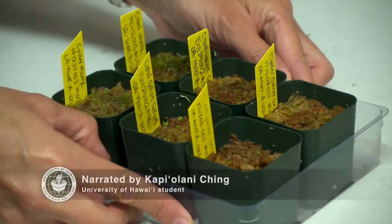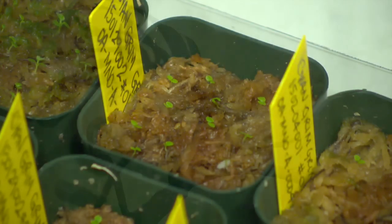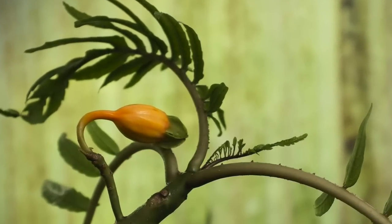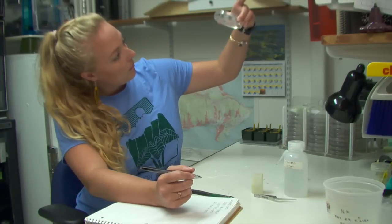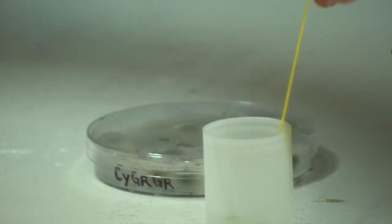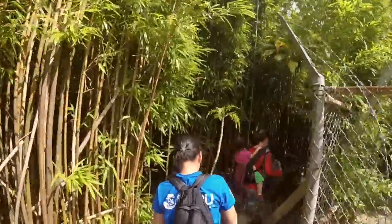Recently, the Seed Lab participated in a project to help re-establish the Cyania Grimsiana subspecies Grimsiana, a flowering plant native to O'ahu and Moloka'i but thought to be extinct in the wild. Seed samples were successfully collected and propagated at Lyon Arboretum, and seedlings were grown to maturity in the greenhouse before the team was finally able to reintroduce the samples back into the wild.